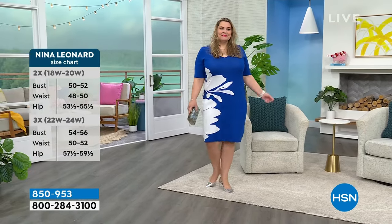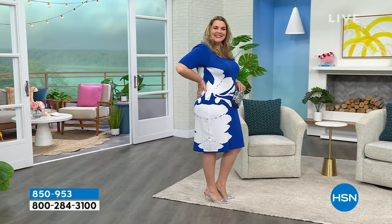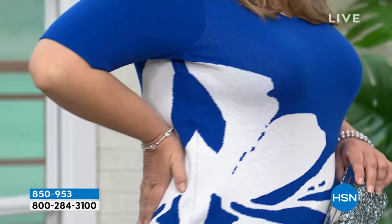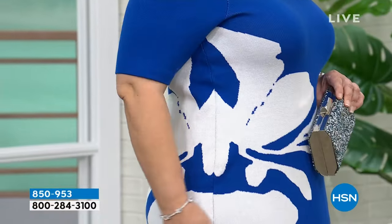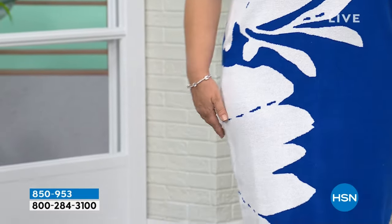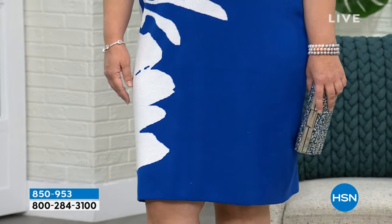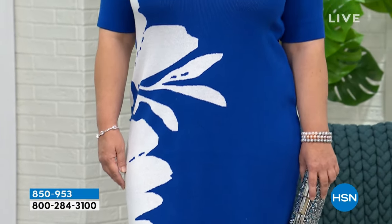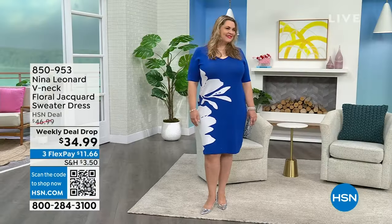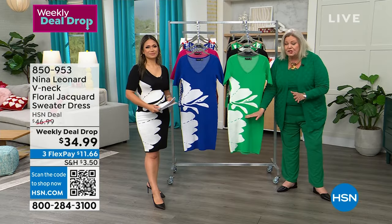When I say jacquard, sometimes you see a sweater dress and the pattern is either appliquéd on — sewn onto the sweater, which gives you a little less stretch — or printed, which means when you wash it over time, it's going to fade. This is a jacquard, which means it's knit exactly into the pattern. We use the ivory yarns blended in the correct positioning with the different color yarns, and that's what gives you a gorgeous jacquard.